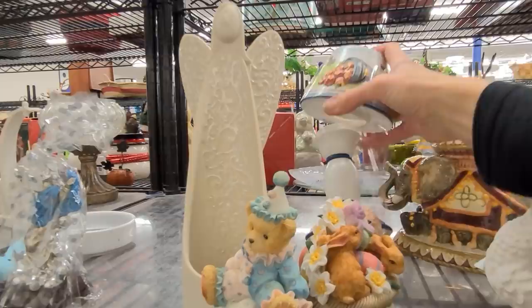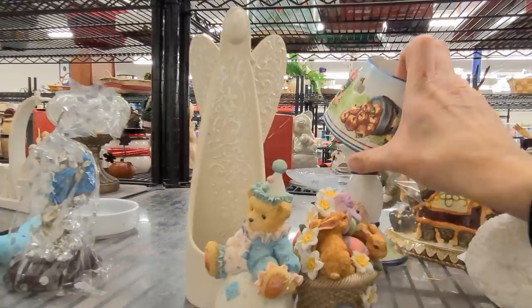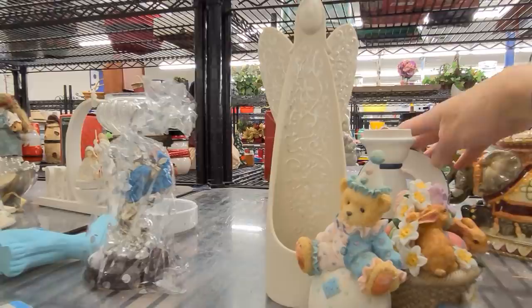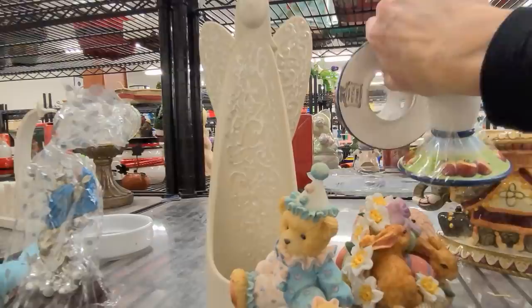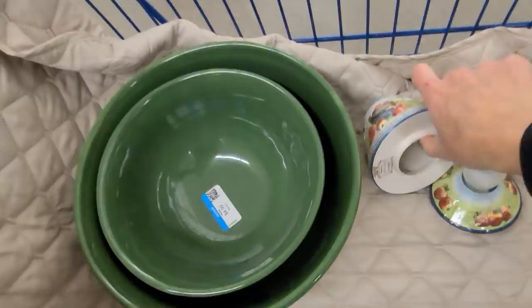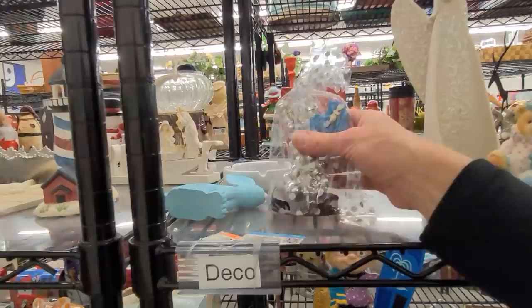This is really interesting — it looks like a Yankee Candle piece but it has a different signature on it. It says Michael Sparks. I'm going to grab it and pop it in my cart and do a bit of research, but it does have a massive chip on the inside rim so I probably won't be buying it. Here is a Jesus statue in a bag.